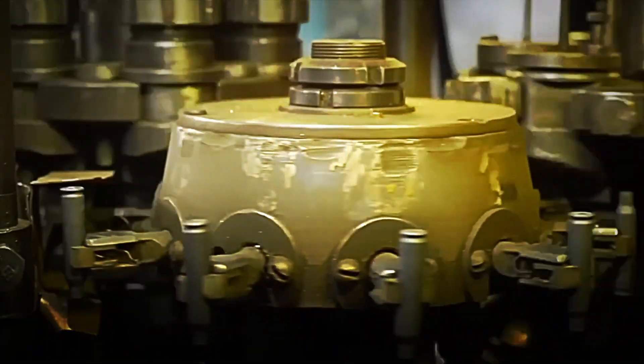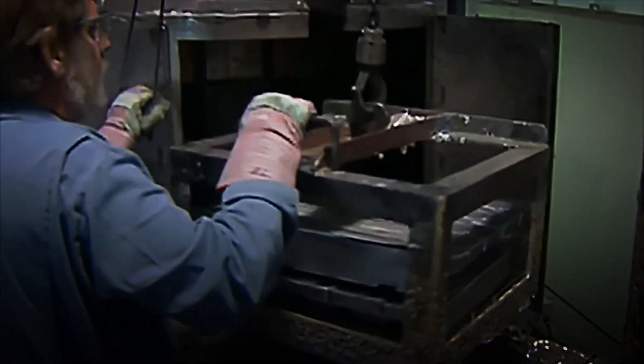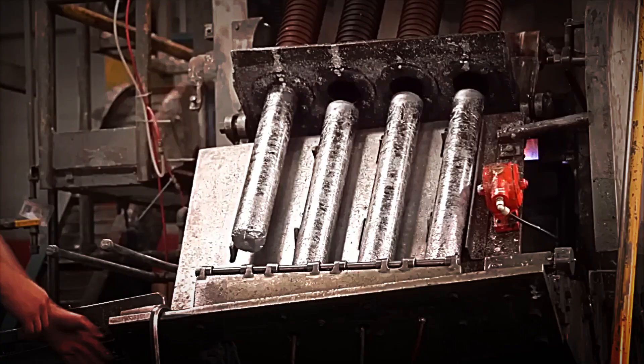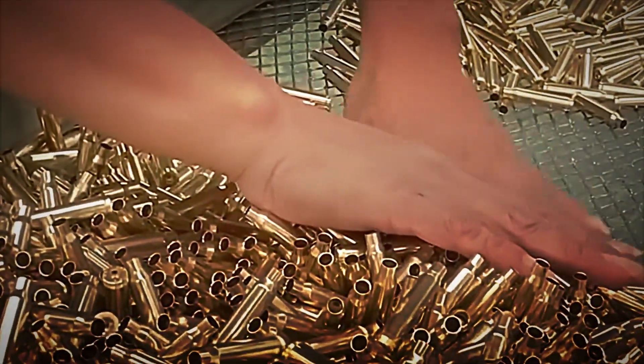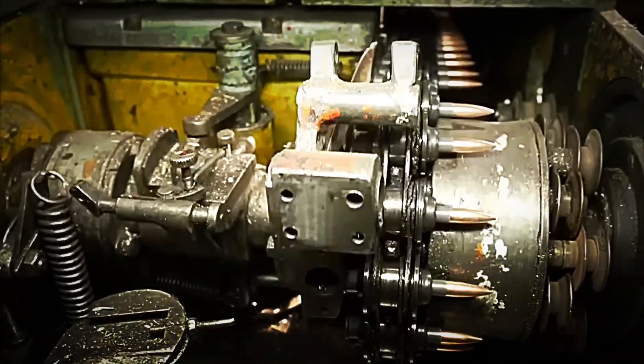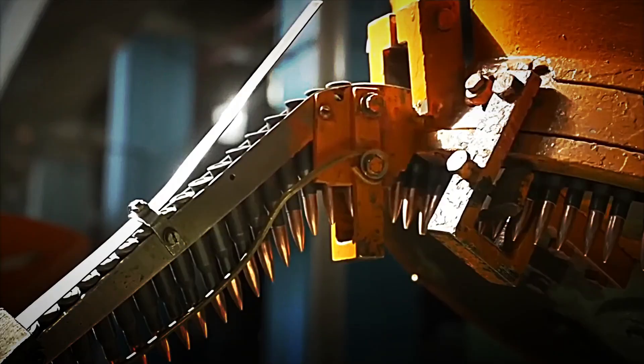Meanwhile, the projectile is produced in another section of the factory. The most common material is lead because it is dense, heavy, and relatively soft, making it easy to shape. In some cases, especially in ammunition for military or advanced sports use, copper or steel alloys are used. The lead is melted and molded into the initial bullet shape by extrusion, then calibrated and polished to achieve a smooth surface and perfect aerodynamics. Many bullets have a metal jacket covering the lead core. This layer, usually copper, reduces barrel wear, improves penetration, and prevents the lead from being exposed.